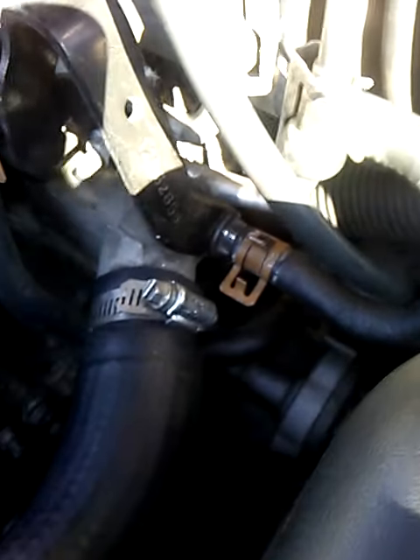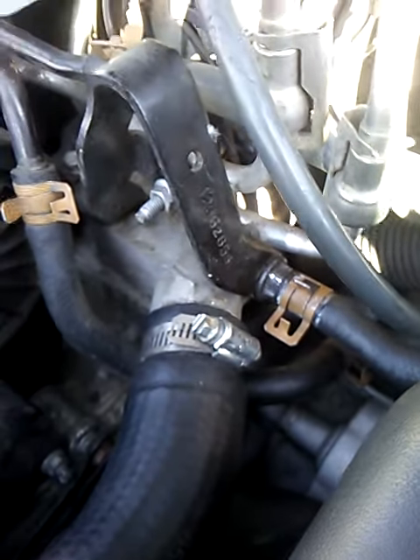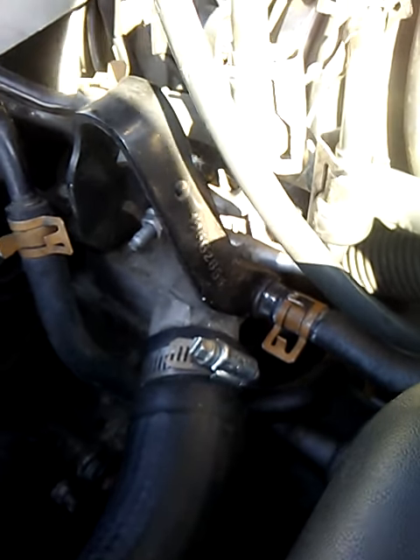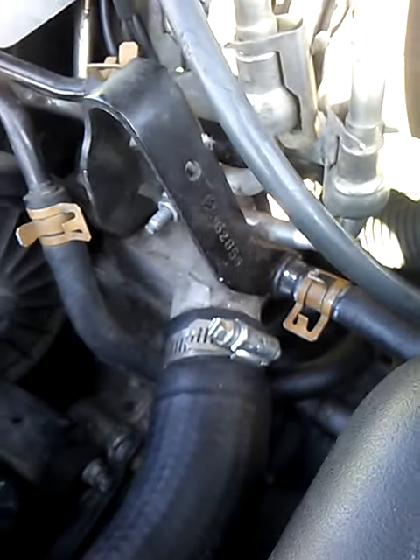Hello everybody. This is a Cadillac 2000 Deville. It was running hot and I couldn't figure out why. I changed my thermostat but it continued to run hot.